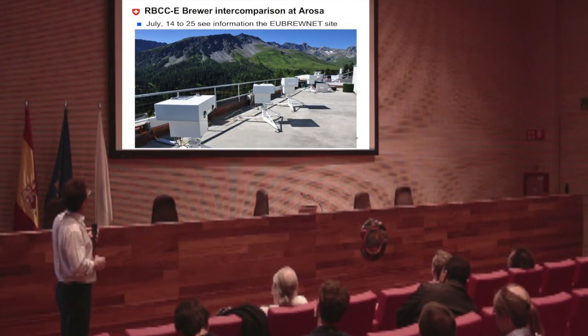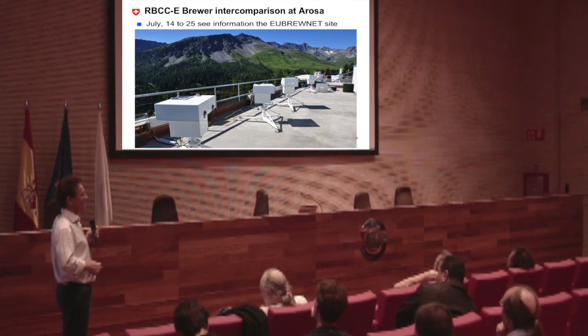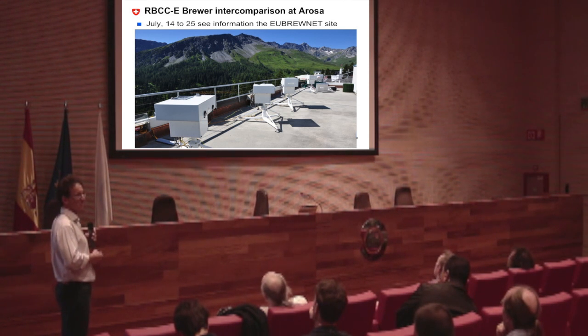Finally, I remind you of the intercomparison in Arosa that Alberto is organizing. Everybody is invited to come and to see the scenery here, if the nice weather will be present.